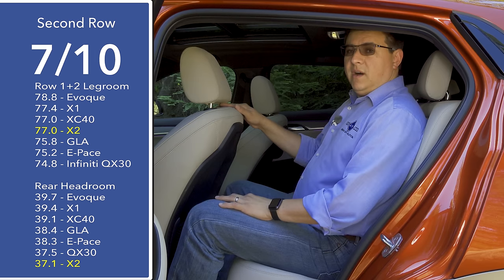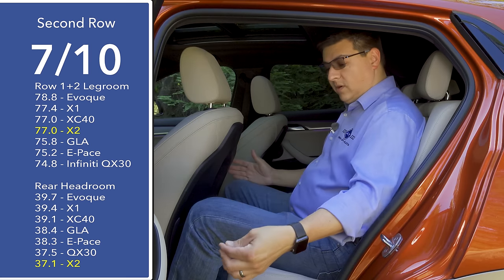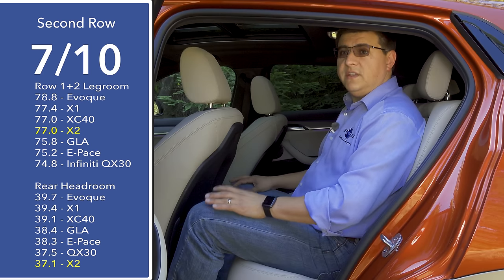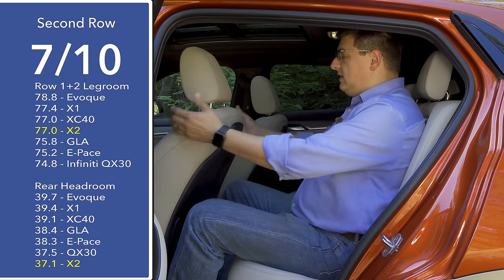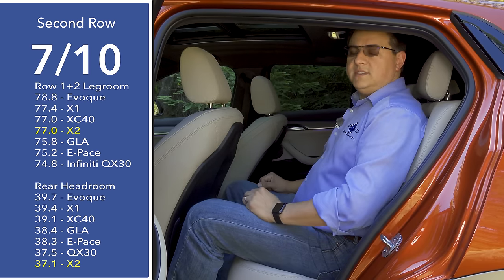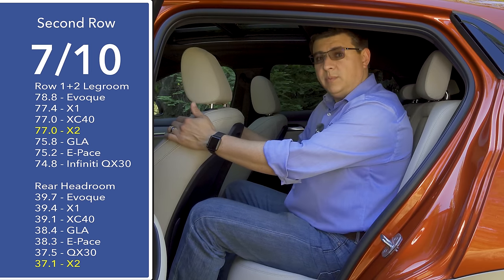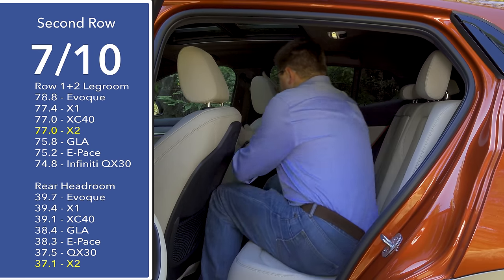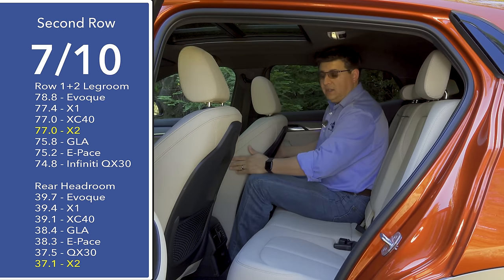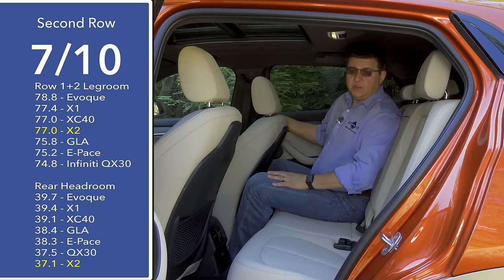We do find more interior room overall in some of the competition. Combined legroom is very similar across a wide number of vehicles in this segment — right around 77 inches — but headroom figures are quite different and very important. Less headroom forces you to lean further rearward in the seat, which is what we see in the X2 versus the X1. Moving to the right side where I had a six-foot-five passenger, their knees can't really fit back here — they have to straddle the sides of the seat, although the footwell is a little bit larger than expected.